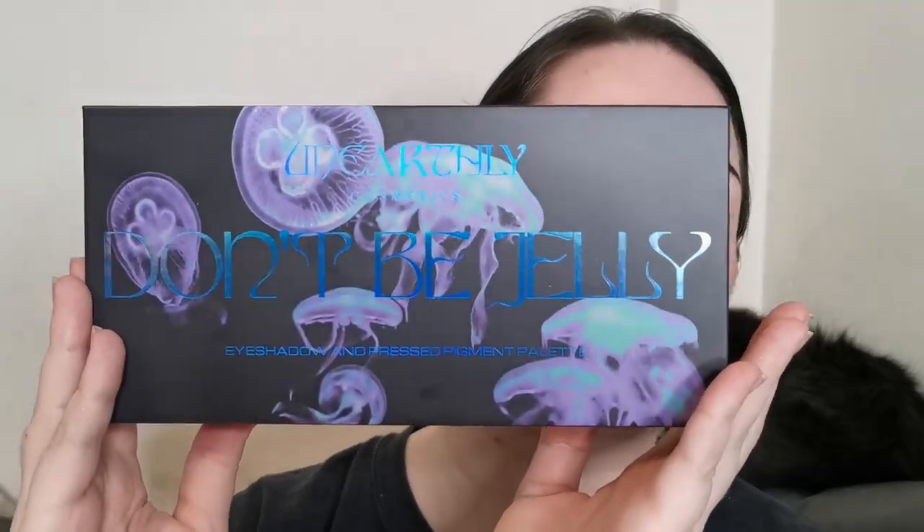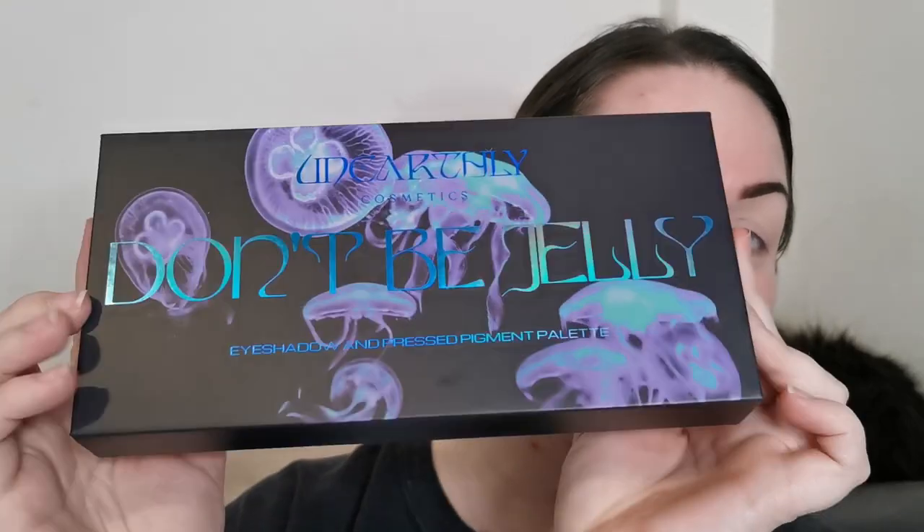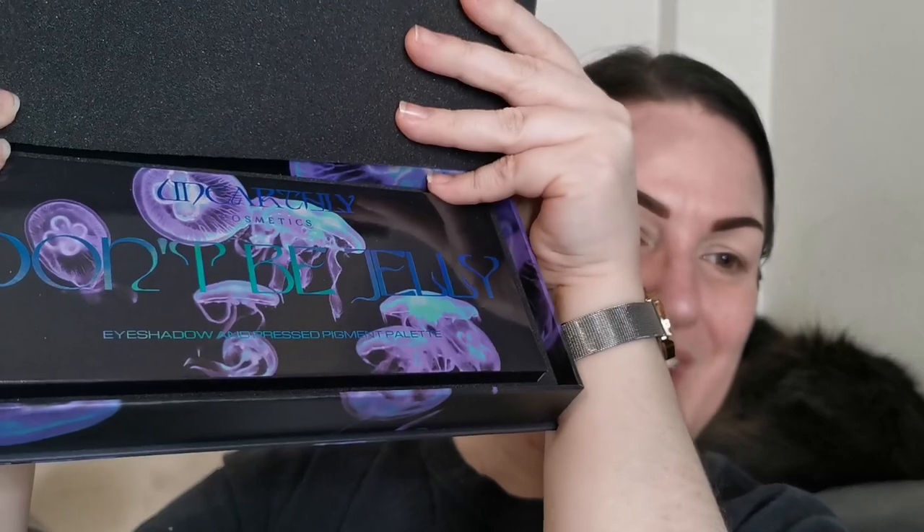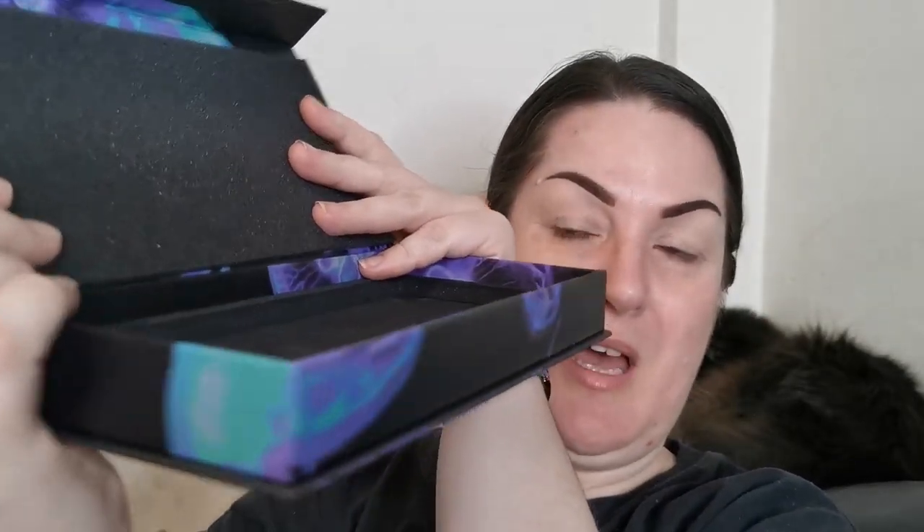Hello my beautiful chameleons and welcome to my channel. For those of you who don't know me, I'm Steph, and today I'm super excited because I am trying the Unearthly Cosmetics Don't Be Jelly 2 palette. The packaging is incredible — this box opens like this, you've got the layer of foam, and then the palette is sat in the box. It's a box you can repurpose — I love it — and it's got the jellyfish all over it, so freaking cute.